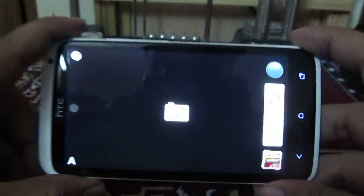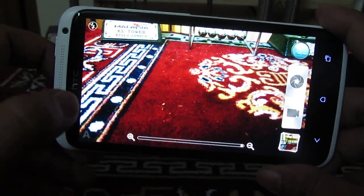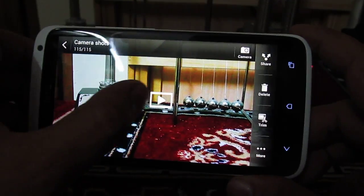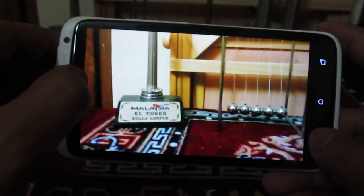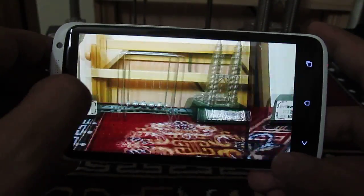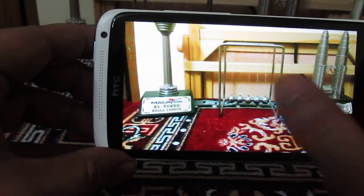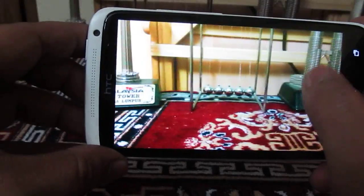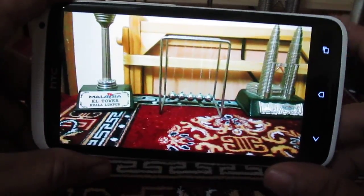Let's pause the recording and see whether we have captured any picture during the recording. This is the recorded video, and these are the photos which we clicked while doing the recording just now. So that's it, thanks for watching.